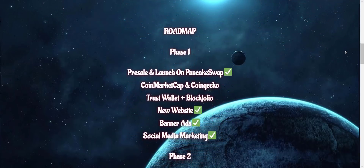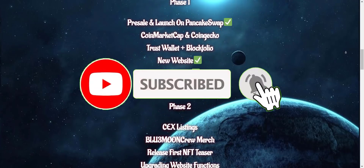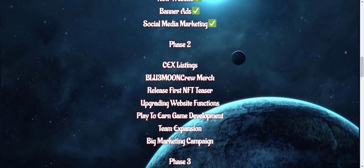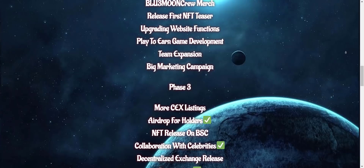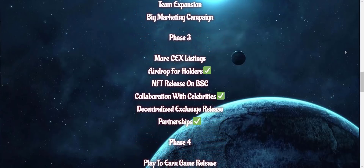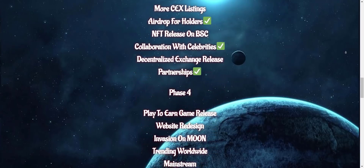If you're new to the channel, please make sure to subscribe and also hit the bell icon so you won't miss any updates from Prime Investors. So let's get started. Blue Moon's purpose is to create a platform devoted to teaching people to hold. Regarding Blue Moon, I would like to say this project started about two weeks ago — it's on BSC and this is the best time to get in, so it's good if you jump in this project right now.